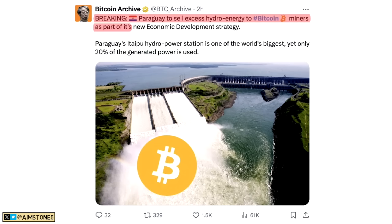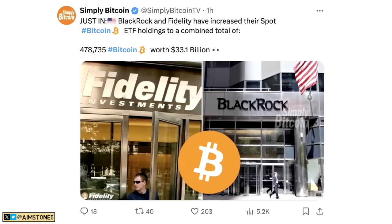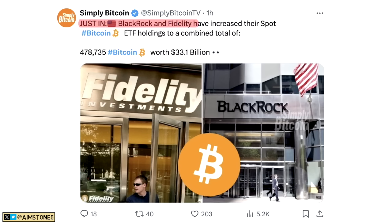Breaking news: Paraguay is set to sell excess hydro energy to Bitcoin miners as part of its new economic development strategy. Paraguay's Itaipu hydropower station is one of the world's biggest, yet only 20% of its generated power is currently used. If they sell that excess energy to Bitcoin miners, that would be great — we'll have more competition among Bitcoin mining, which is a good thing.